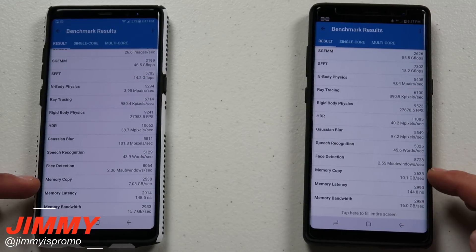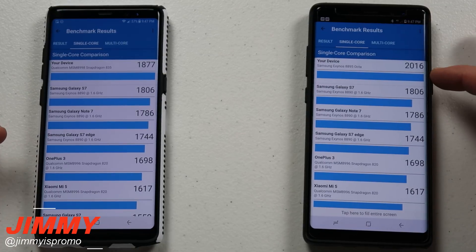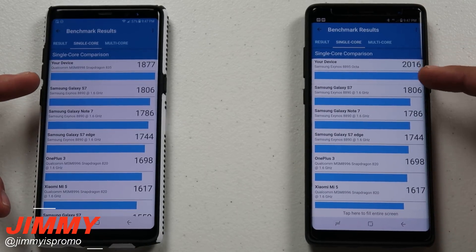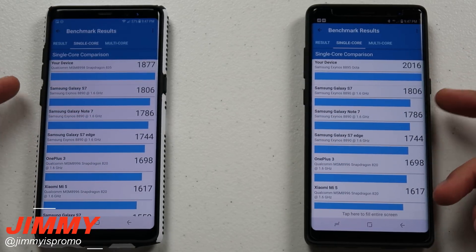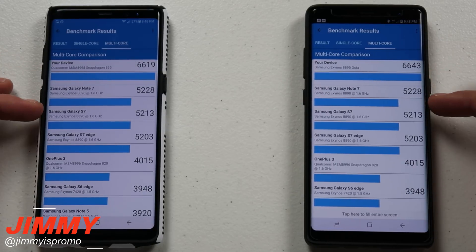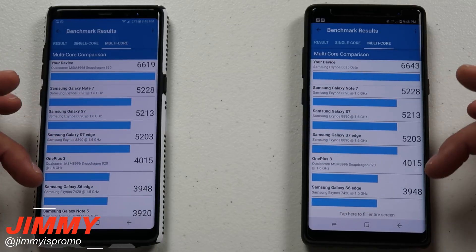So your Exynos processor is definitely much quicker. Let's go over into the single core and how they benched out versus some of the other devices. Even if you have the Samsung Galaxy Note 8 — either the Exynos or Snapdragon version — you're going to see it surpasses all the rest of the devices. But the Exynos was able to overcome it with both the single core and multi-core. You can see it's quite a bit faster than the Samsung Galaxy Note 7, also the S7, S7 Edge, the OnePlus 3, and so on.